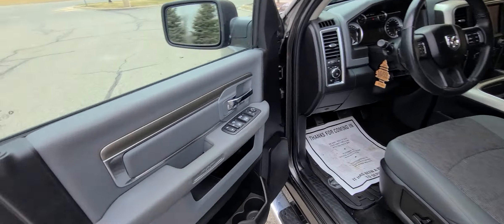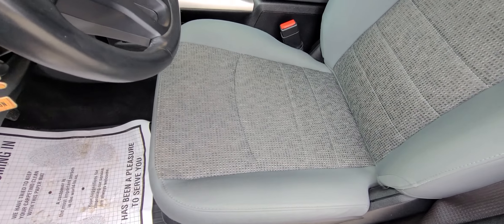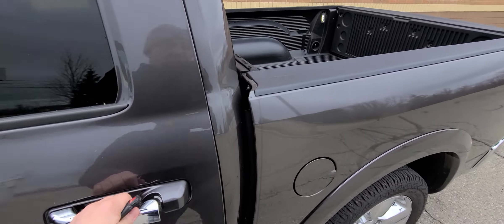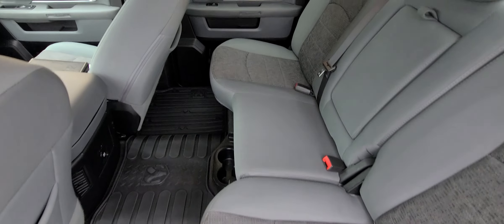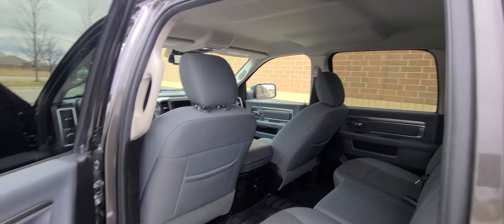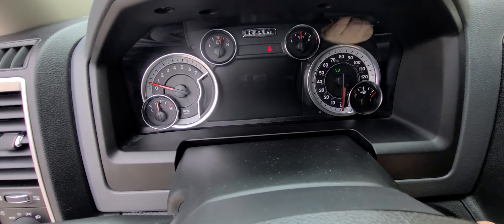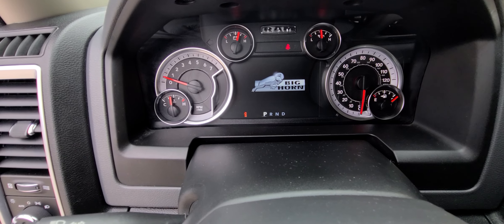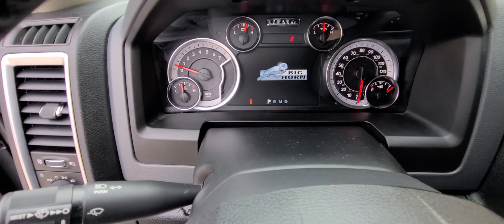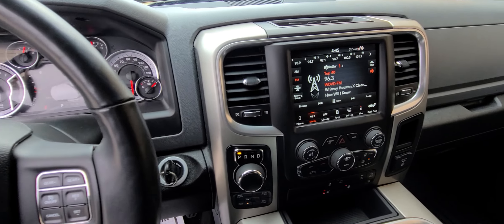The interior is absolutely spotless — it is professionally detailed, no tobacco smell, no pet hairs. We have 46,683 miles on the clock and a full tank of gas. The truck is not up for any type of maintenance: it has fresh oil, brand new tires, and brakes with over 80% tread wear.